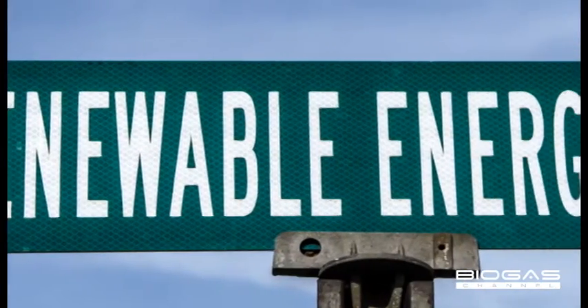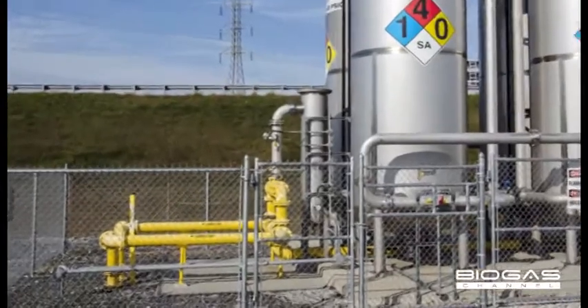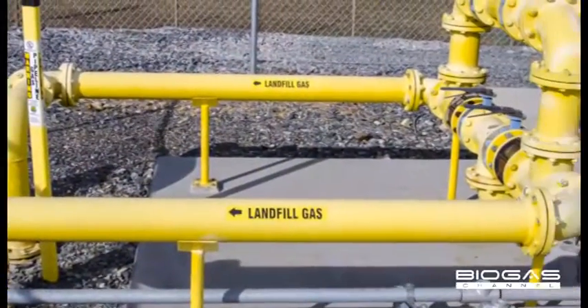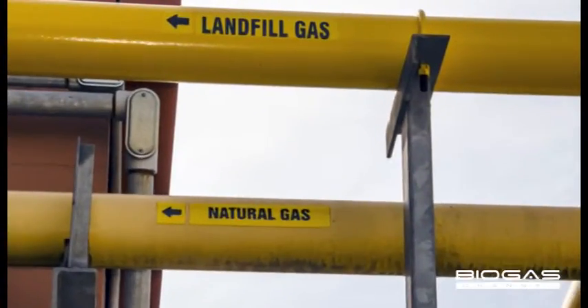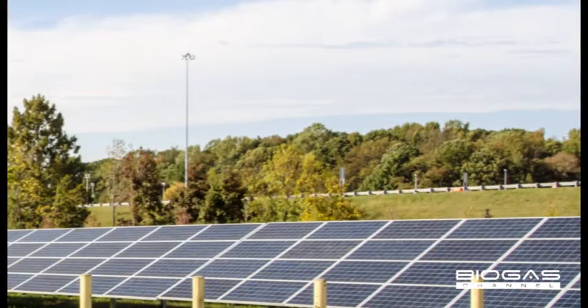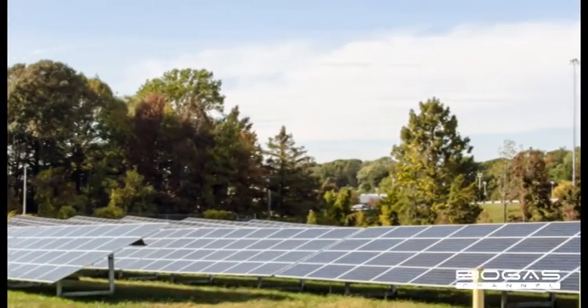Here at the Atlas Point site in Newcastle, Delaware, we are leading the way. We use landfill gas from a local landfill to generate 2.2 megawatts of electricity and also to power our steam boilers. We also use renewable energy from solar. Overall, the site uses about 85% of its power from a renewable source.